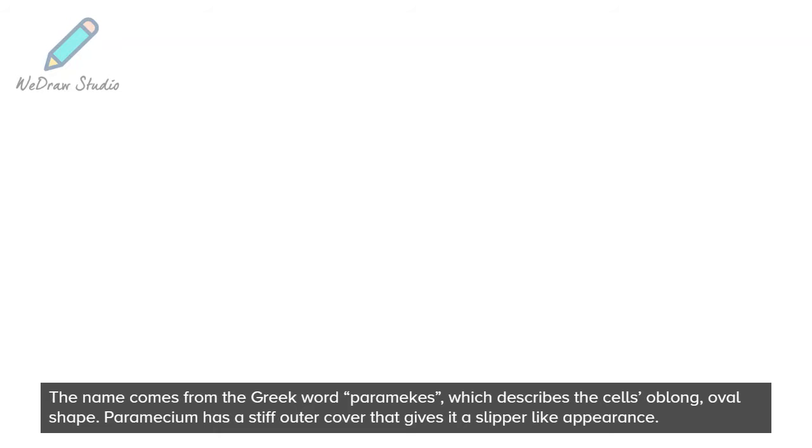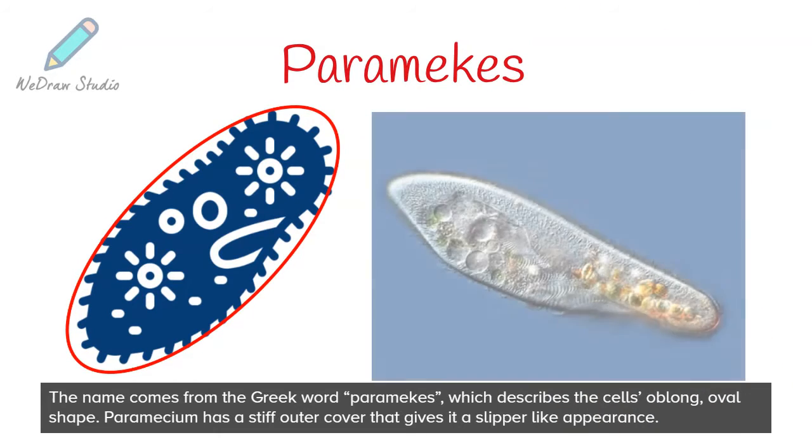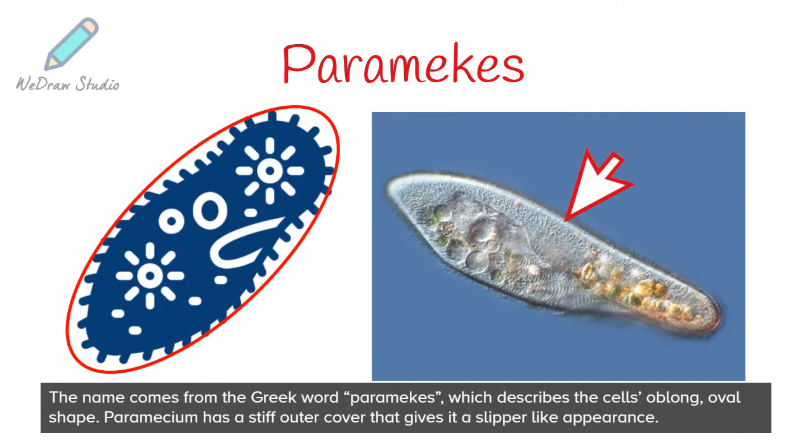The name comes from the Greek word parameks, which describes the cell's oblong, oval shape. Paramecium has a stiff outer cover that gives it a slipper-like appearance.